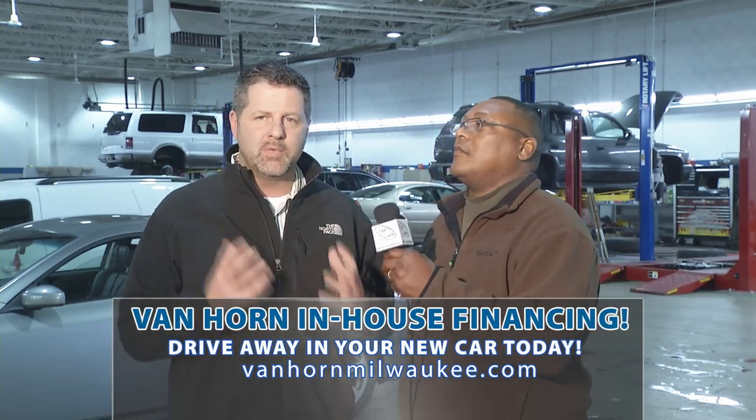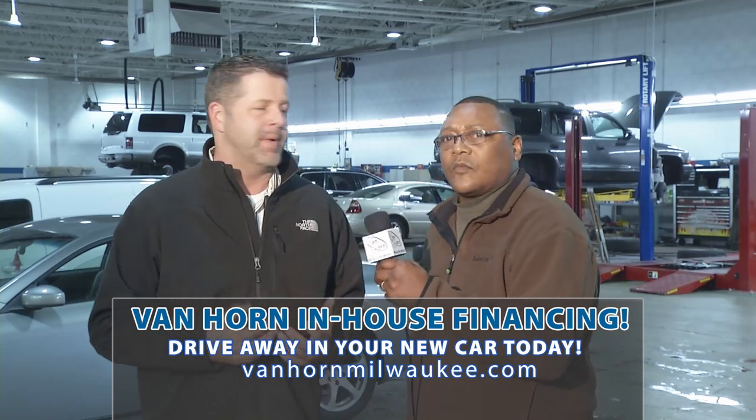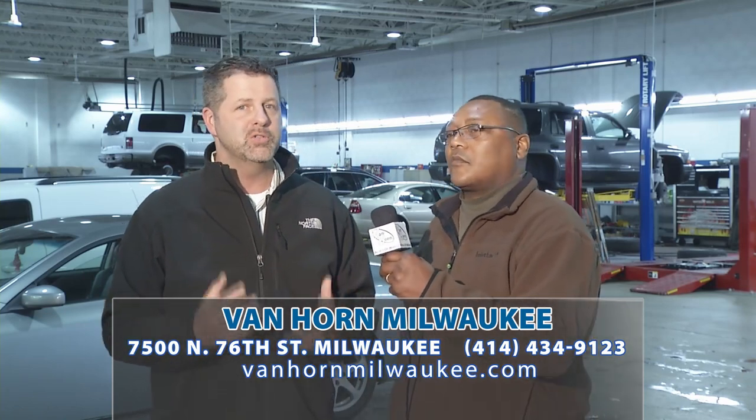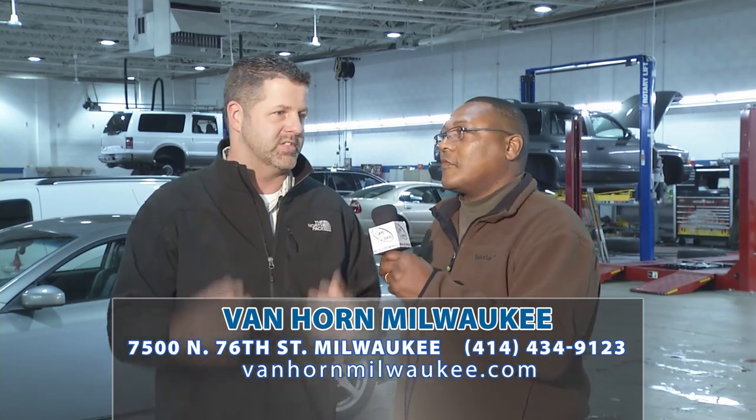We shop at the same banks, the same credit unions everybody else does. We have very good relationships — we're a big dealer group with a lot of buying power to get you financed where maybe an independent won't be able to. On top of that, we own our own lease company, Wisconsin Consumer Finance, been around 15 years, doing millions of dollars for the business. They'll do it on a purchasing side or a leasing side. Our interest rates are 12% to 16%, and our fees are zero.